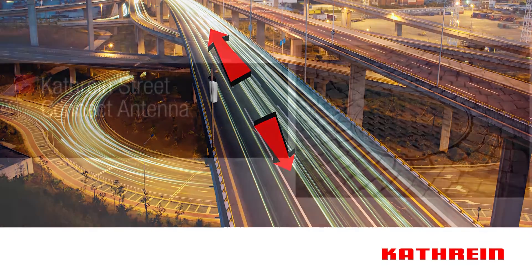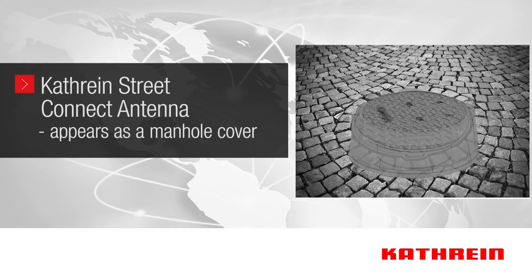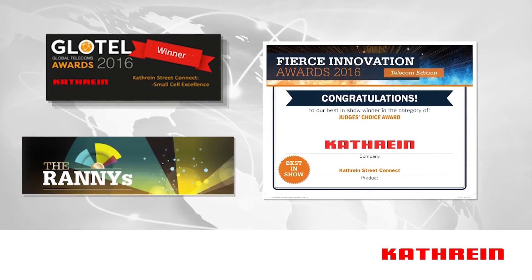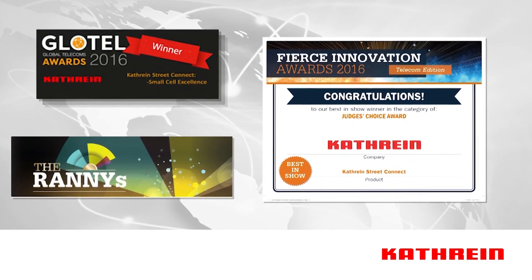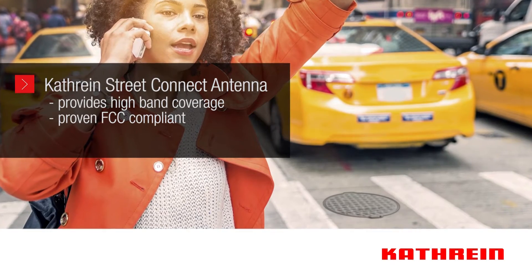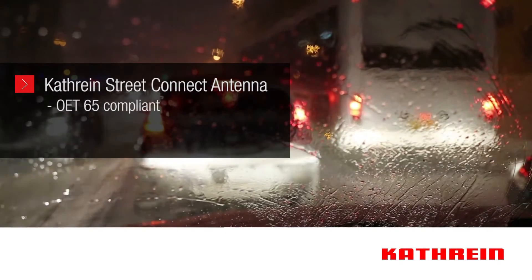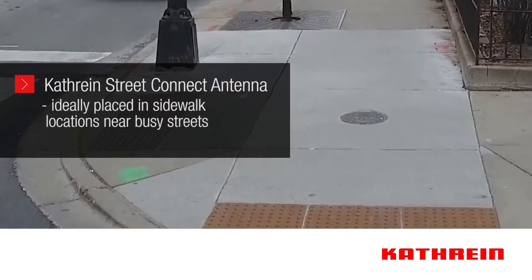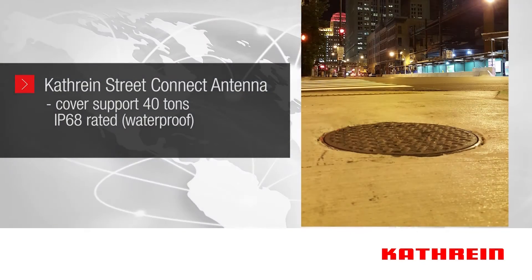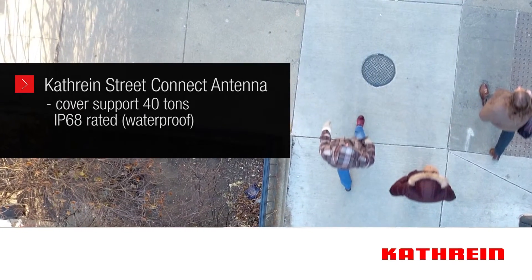Katrine's innovative and award-winning Street Connect antenna has the appearance of a manhole cover that goes incognito as a small cell solution. It's been sweeping industry awards for the innovative approach in solving small cell placement dilemmas. For dense urban areas, this solution provides high band coverage and has been tested and proven to be FCC compliant even in severe weather. The ideal placement is in sidewalk locations close to busy streets. The cover is manufactured with a proprietary composite material that can support up to 40 tons, and the solution is IP68 rated.